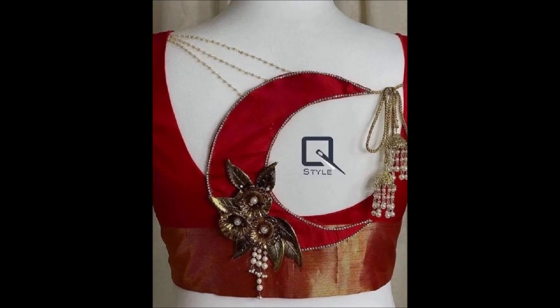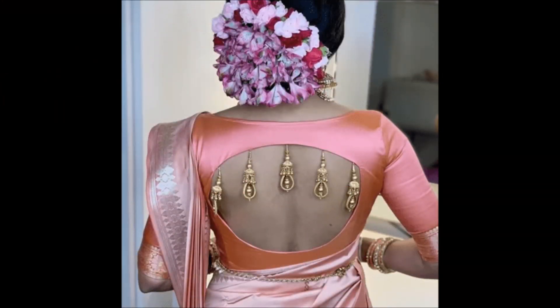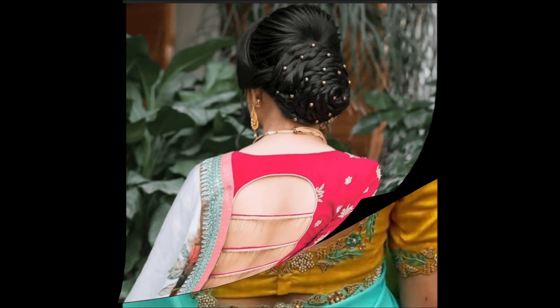If you guys like this beautiful blouse designs, please like, share, and give some comment, and also subscribe to our Today Fashion YouTube channel and become a member of the Today Fashion family. Please also don't forget to click the bell icon. Friends, directly in our Today Fashion YouTube channel, we upload different styles of gold designs.